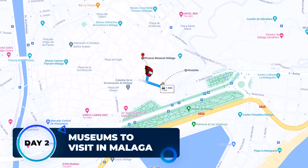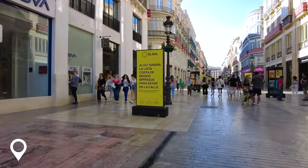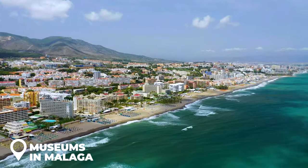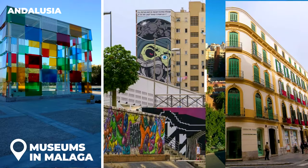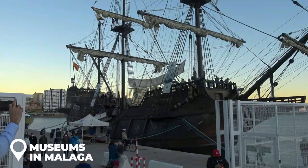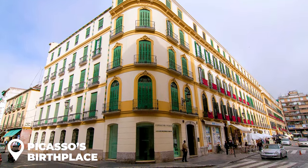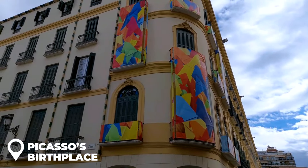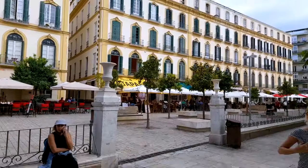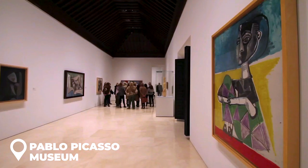Day 2 — Museums to visit in Malaga. Malaga isn't just beaches and tapas; it's also the cultural heartbeat of Andalusia, with close to 30 museums waiting to be explored. First up, let's roll into Picasso's birthplace. Yeah, that Picasso. Born in 1881, this place isn't just walls and windows — you step right into his life, hear some stories, and get up close with his personal belongings. And if you're craving more Picasso, the Pablo Picasso Museum has got you covered with over 200 pieces by the master himself. It's like walking straight into his imagination.